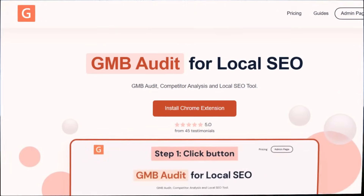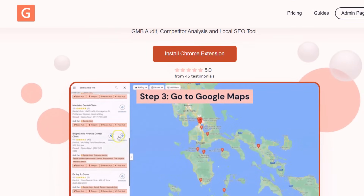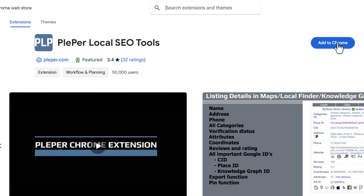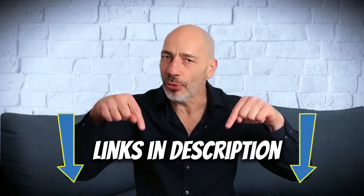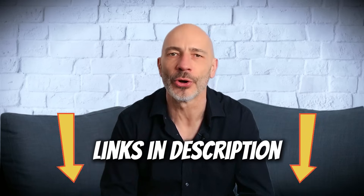Before you start tweaking your listing, I recommend downloading two free Chrome extensions — they'll make optimizing your profile way easier and help you get ahead of the competition. First up is GMB Everywhere, which lets you check out what your competitors are doing to rank higher. Next, download Plepper — it's kind of like GMB Everywhere, but gives you even more details to help you size up the competition. I've dropped the links to both in the description.